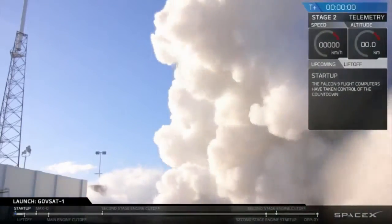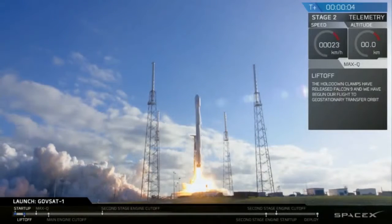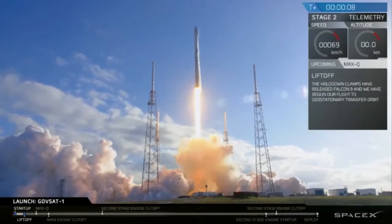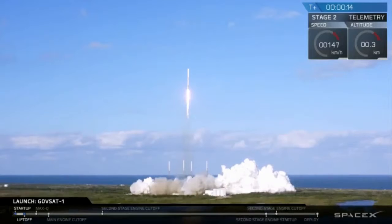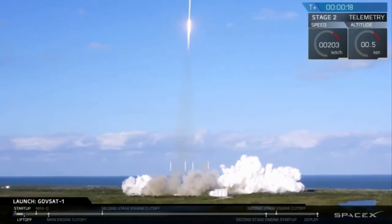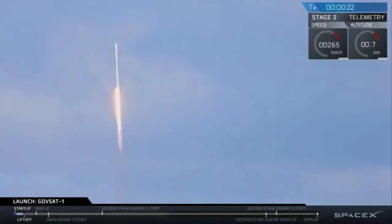Two. One. Zero. Ignition. Lift off. State on propulsion is normal.